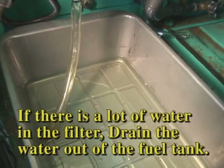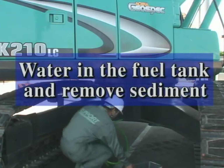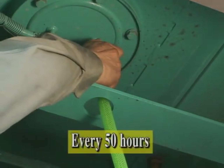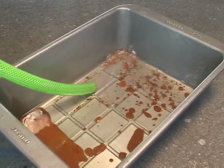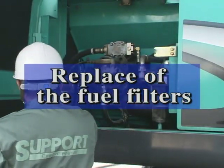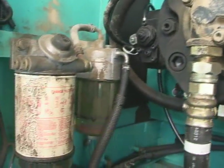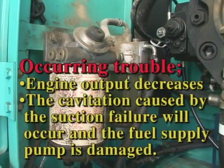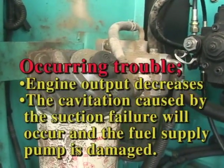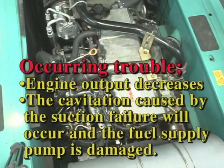If you need to drain the water frequently, it is suspected that there is water in the fuel tank bottom. Connect a hose to the drain valve, which is located on the bottom of the fuel tank, and remove any water contaminated sediment from the drain valve of the tank bottom completely. Replace the main fuel filter and pre-filter within the specified period. Clogging is caused by neglecting the maintenance period and the use of dirty fuel. If maintenance is neglected, this causes a decrease of the engine output and the cavitation caused by the suction failure will occur, and the fuel supply pump will be damaged.